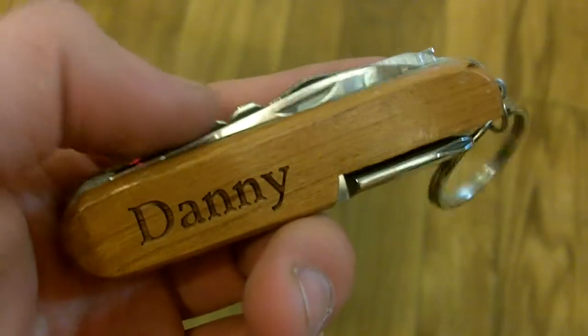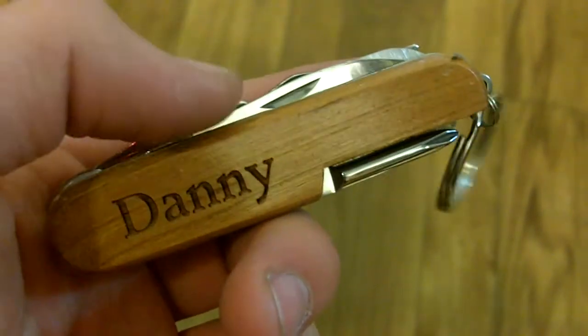Now inside of this pocket knife we have a bunch of various things — we have a whole bunch of knives, files, scissors, bottle openers, screwdrivers, and even a corkscrew.